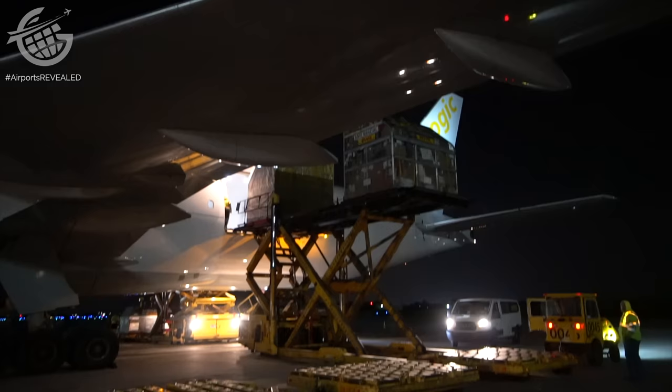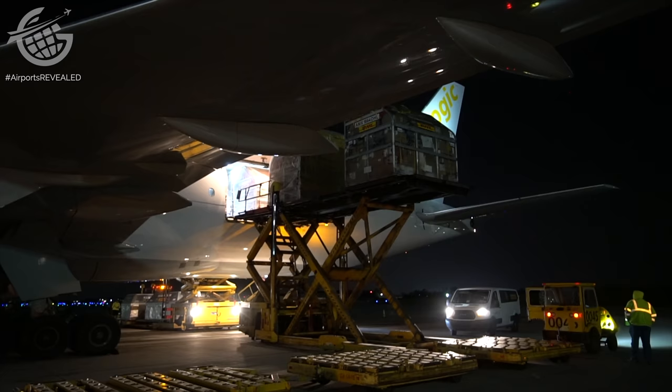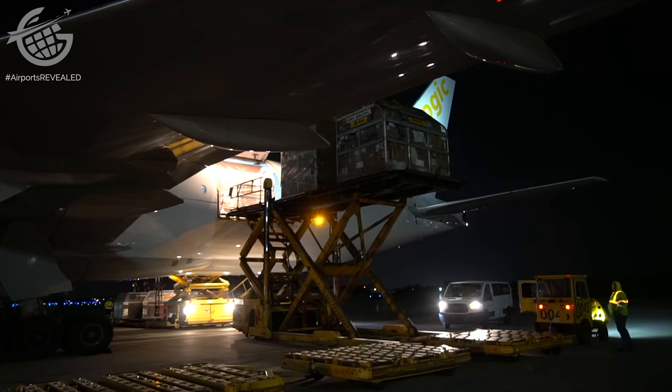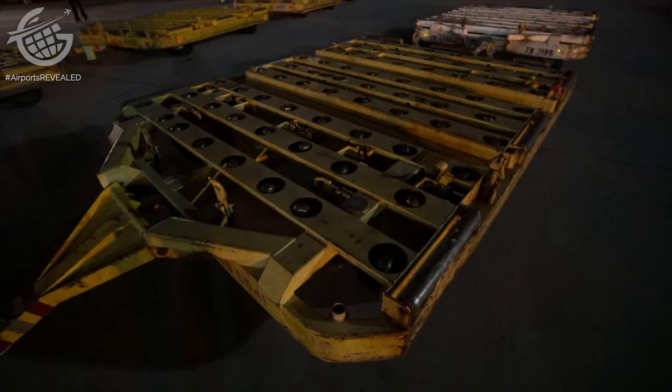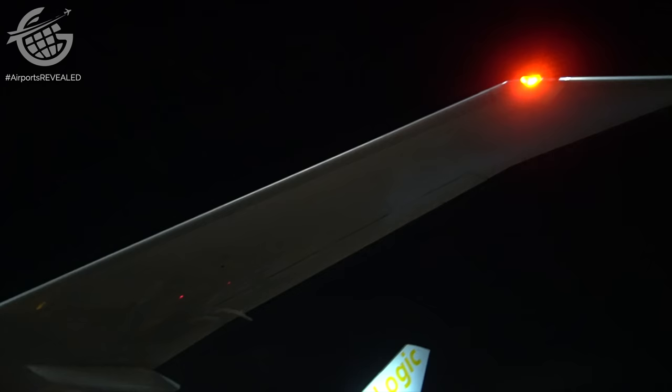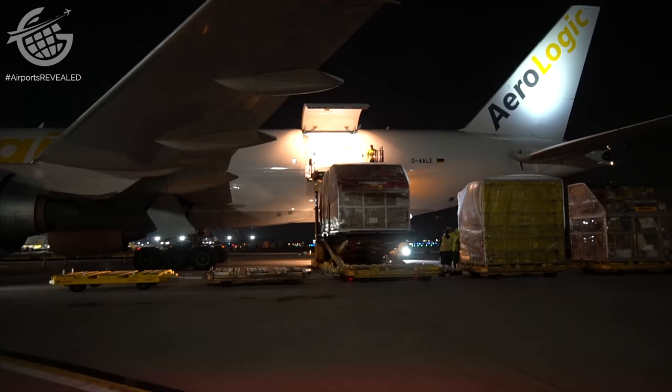Consider a package traveling from, say, New York to Tampa. It has to leave New York no later than 10 p.m., arrive at CVG between midnight and 2 a.m., be sorted by 4 a.m., and sent back out on another aircraft for Tampa by 6 a.m. When all of that happens, as it does nearly every night of every year at CVG, that package will get into the hands of an eager recipient on time. However, if anything in that chain is disrupted — a flight gets delayed, a package is misplaced, a mechanical issue arises, a runway closes — the best-case scenario is an angry customer.